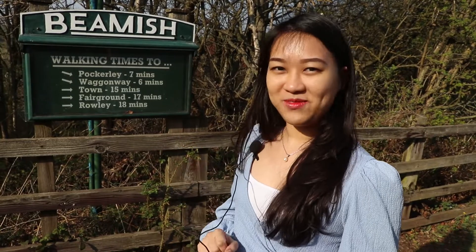Hi, I'm Thuy, digital content creator at Northumbria University. Today I'm going to show you Beamish, the Living Museum of the North. Let's explore it with me.